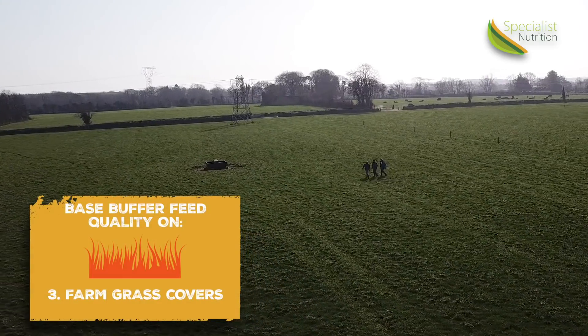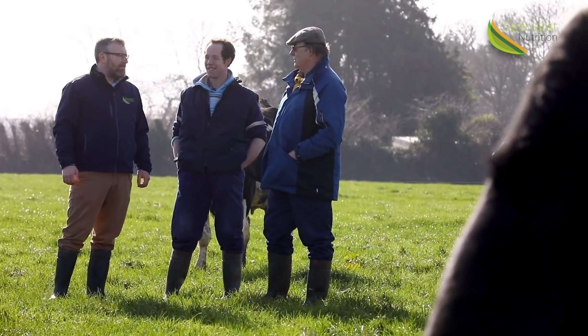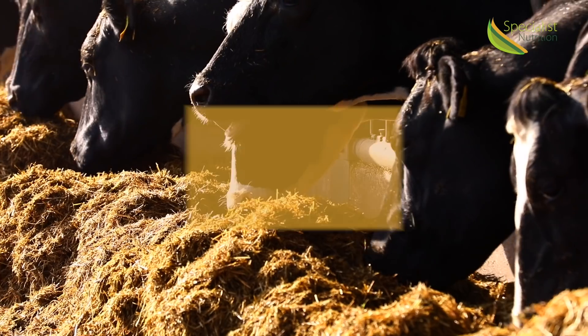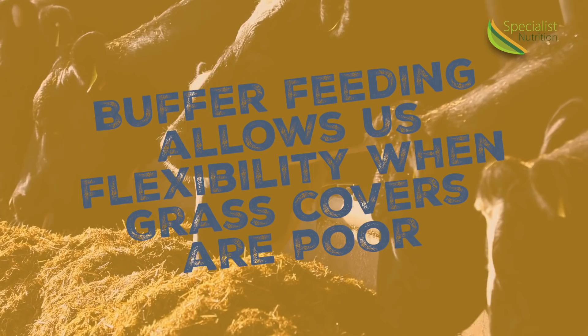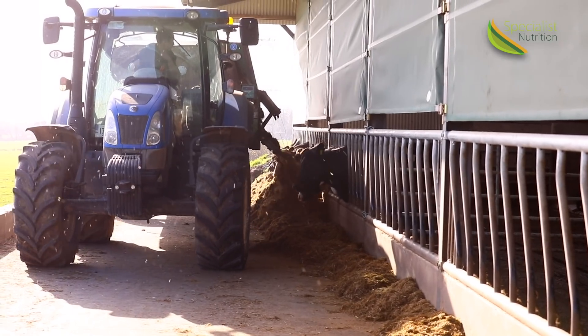The third element to consider in an effective buffer feeding strategy is farm grass covers. For example, if farm covers are slipping below target, or if grazing conditions mean that we aren't getting target grass dry matter intake into cows, the buffer feed allows us the flexibility to respond quickly. This response can change on a daily and weekly basis.